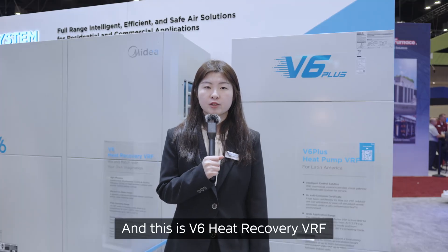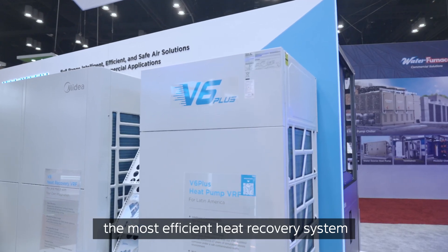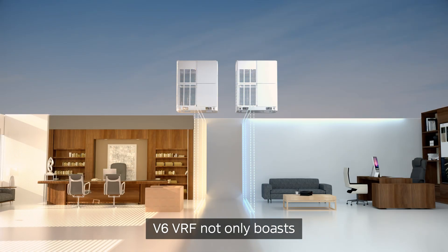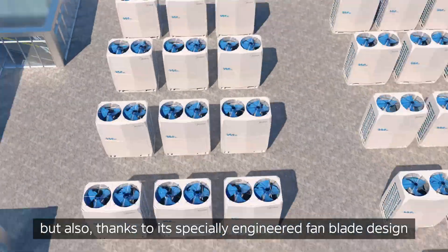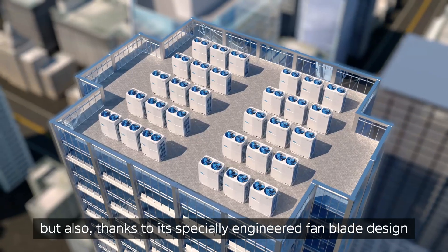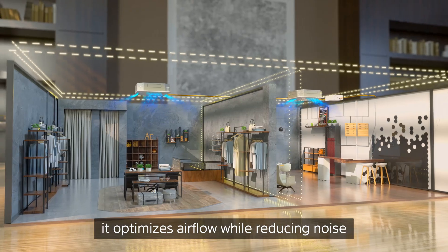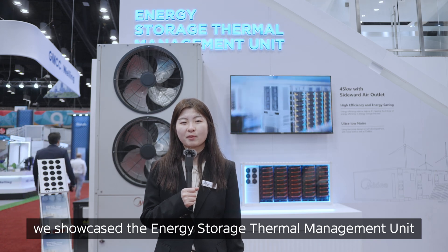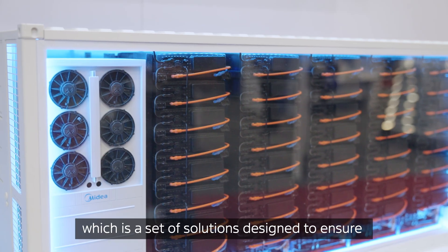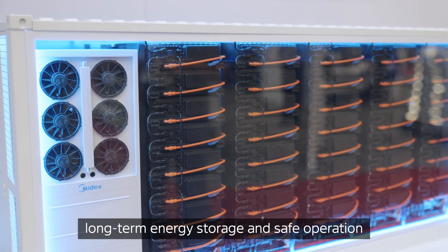And this is V6 Heat Recovery VRF, the most efficient heat recovery system. V6 VRF not only boosts industry-leading heating and cooling efficiency, but also, thanks to its specially engineered fan blade design, it optimizes airflow while reducing noise. Additionally, in the commercial space, we showcased the Energy Storage Thermal Management Unit, which is a set of solutions designed to ensure long-term energy storage and safe operation.